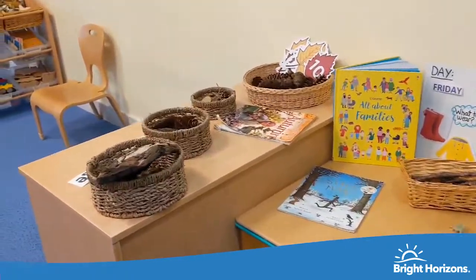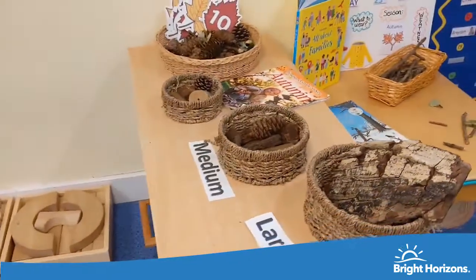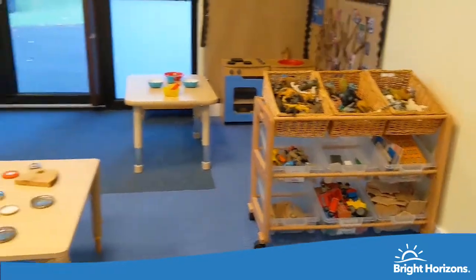This is our nursery room. The nursery room has free-flow access to a large shared garden where lots of exciting activities are set up using natural resources wherever possible.